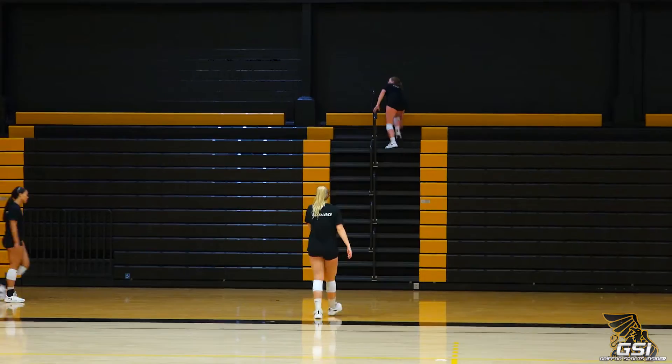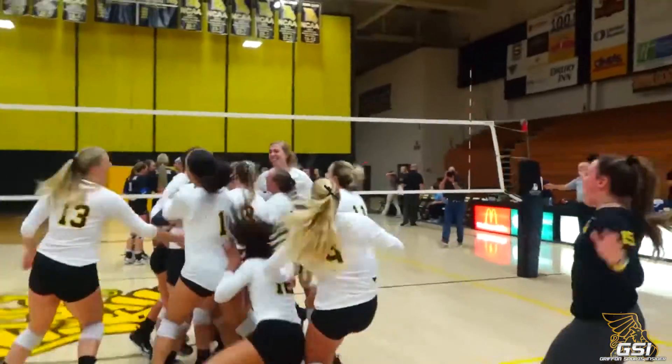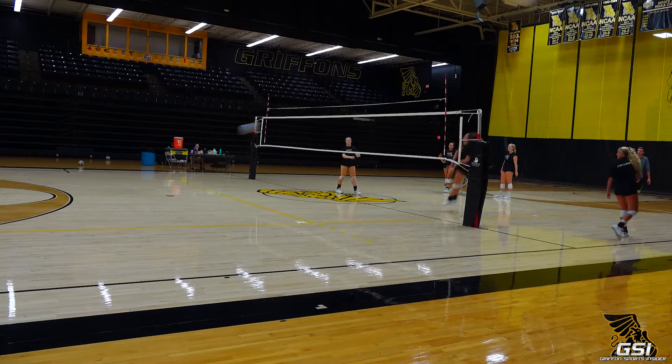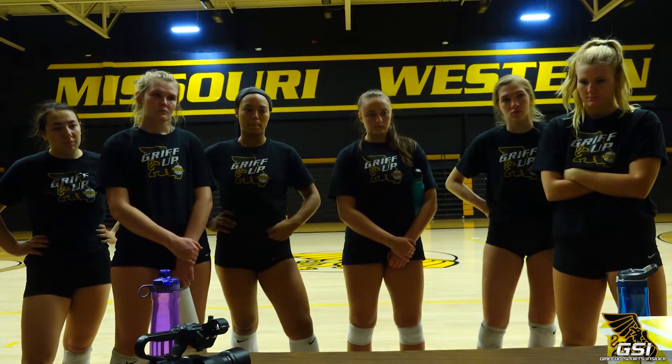What's especially neat and unique about the official public unveiling of the renovated arena is who's playing in it — that's our defending MIAA champion Missouri Western Volleyball team. It will be their first home game in the new arena, and as we unveil the new arena we'll also be unveiling two new championship banners that will hang from the arena.